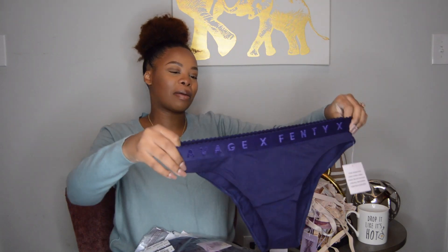Hello guys, welcome or welcome back to my channel. Thank you so much for joining me. It is your girl Kimberly Rowe, and today we are doing — I'm sure you can tell by the title — a Savage X Fenty haul.